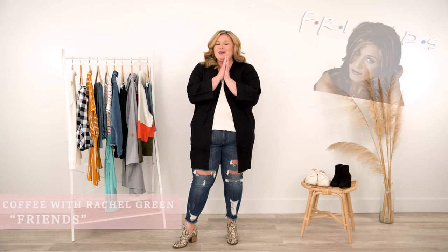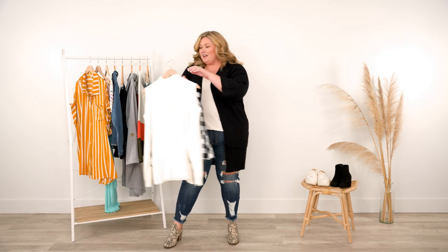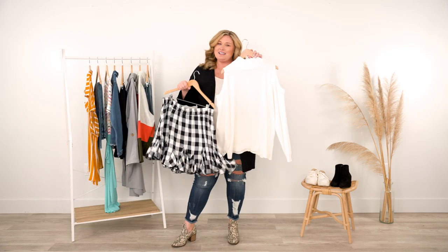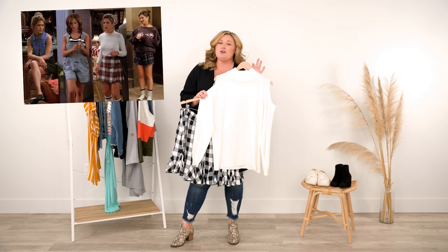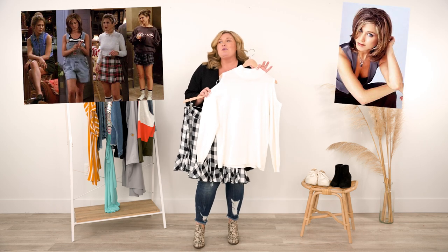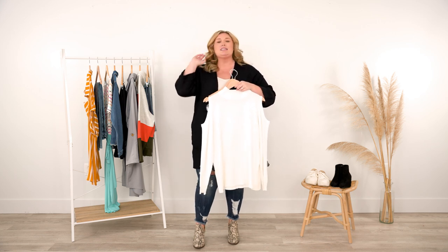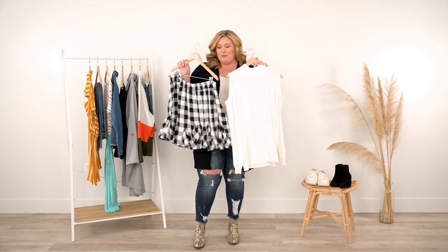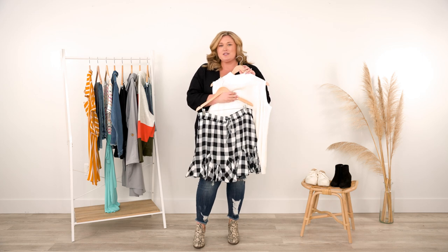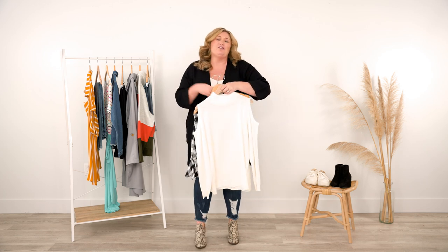Are you ready for the first look? We are going to have coffee with Rachel Green from Friends. This top in itself is her — she has this very iconic 90s style. She's also known for her hairstyles, and people these days are still pinning her outfits on Pinterest, which shows it's a timeless look that has also come back into style. I felt like this top with this adorable skirt, sneakers, and tights is a very Rachel Green outfit.